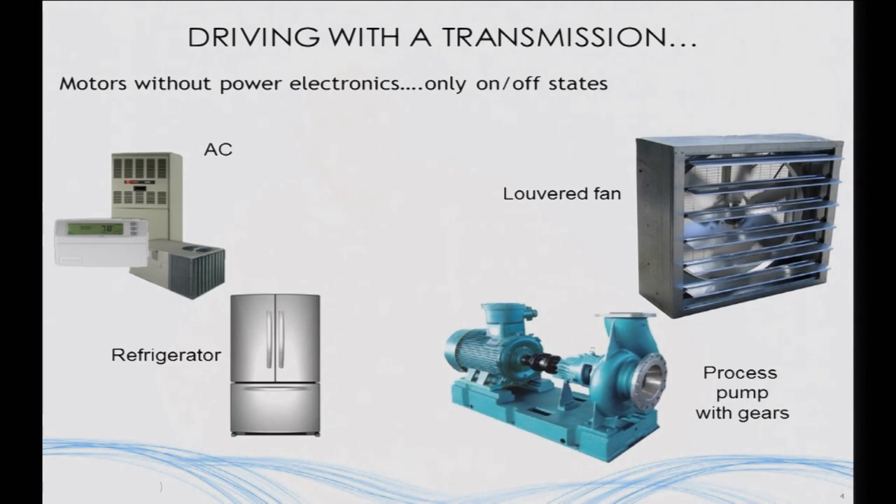My favorite example is a louvered fan. If you're trying to dry something, instead of using electronics that can change the rate you spin the motor, you just stick a louver on it to basically block the wind — obviously the least efficient way. So the idea of electrical systems that don't have a transmission and are always stuck in one gear really is reality. Making these systems smarter by introducing power electronics is something that's been happening over the last ten years.